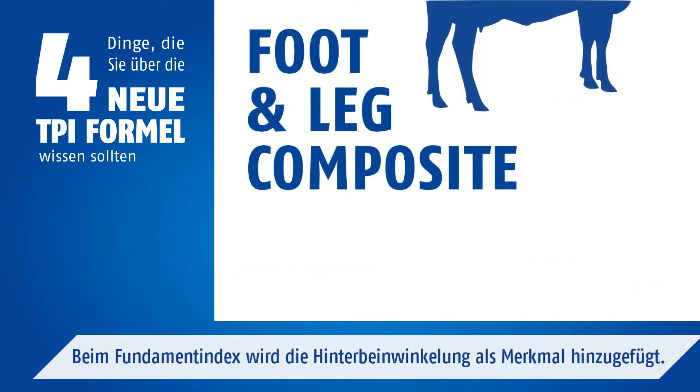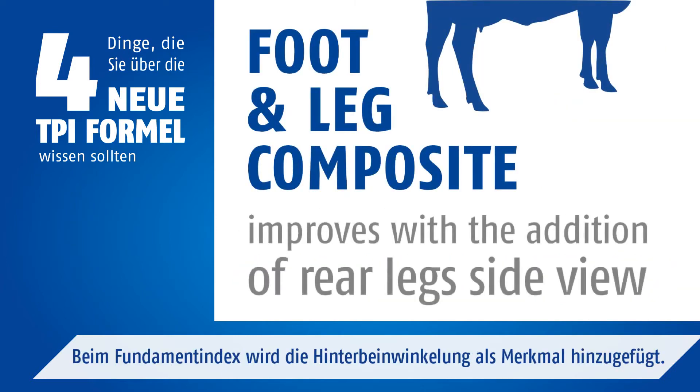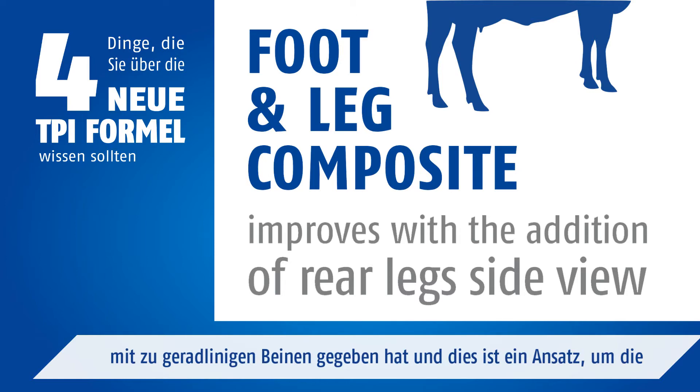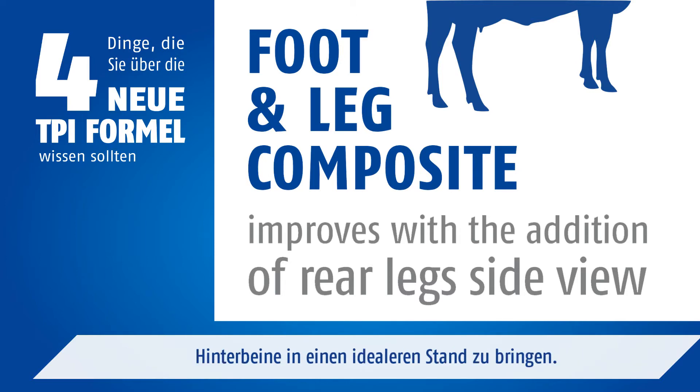For foot and leg composite, rear leg side view will be introduced as a trait. We have noticed that in the Holstein breed, for instance, there have been issues with posty legs, and this is an attempt to get rear legs in a more ideal set.